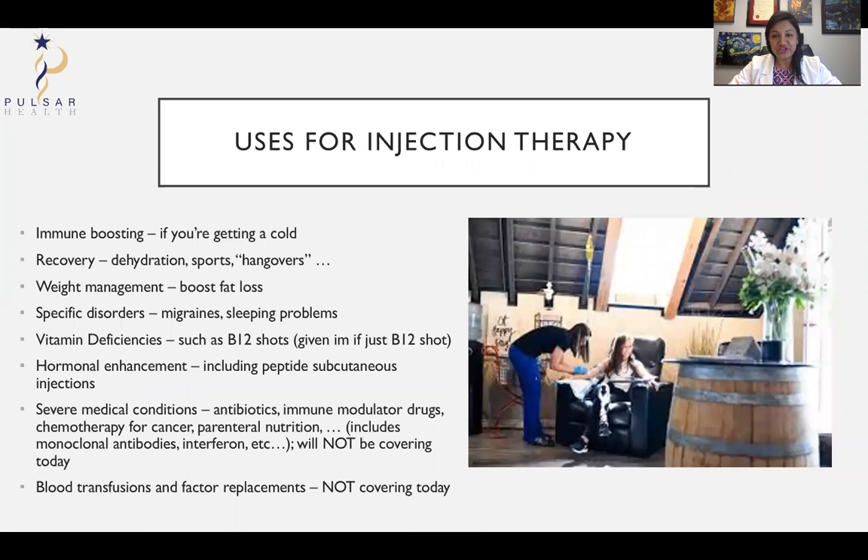So, uses for injection therapy. We've heard of these IV bars — we do have an IV bar here at Pulsar Health. The IV therapy can help you with boosting your immune system. There are certain things that have shown to help with a cold and other immune problems.